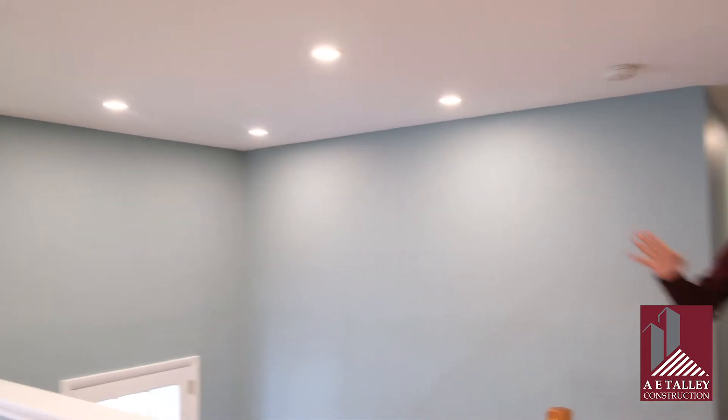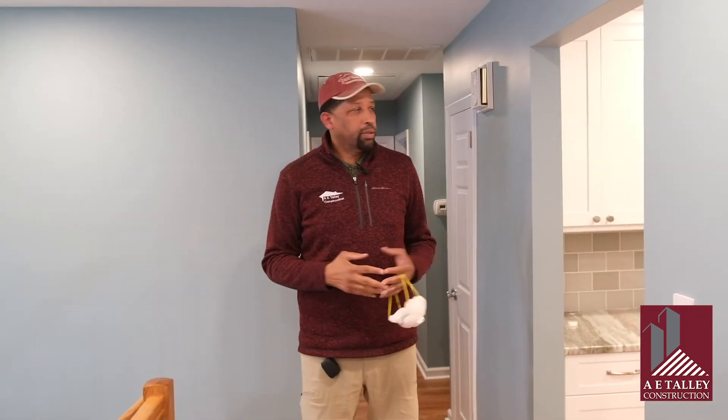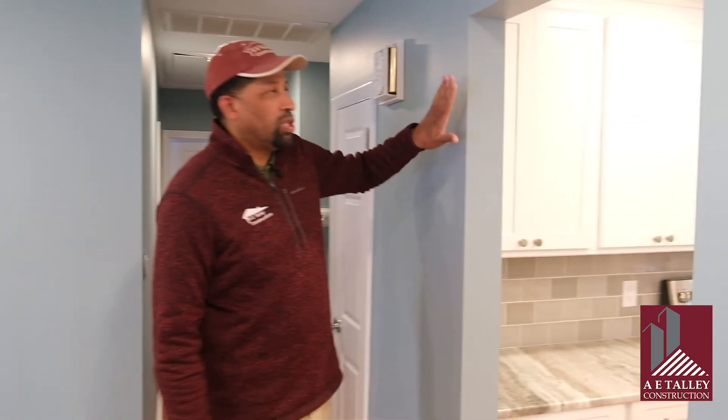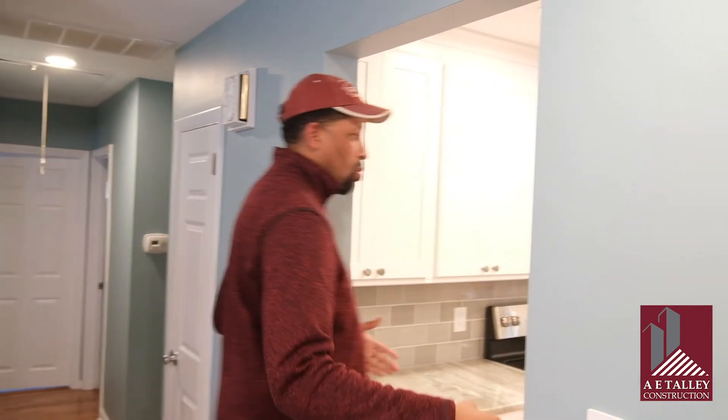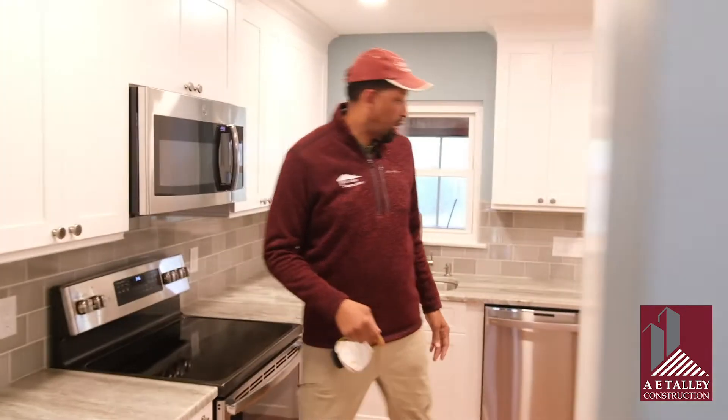One of the other things we did — we painted the whole second floor. It's a split-level home and the paint is a nice color. Also, one of the things we did here was to open up the doorway to give them just a better feel once they're in their kitchen area.